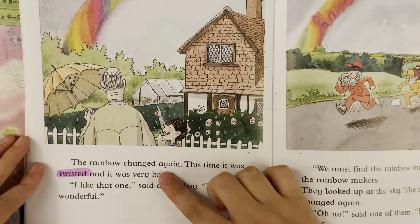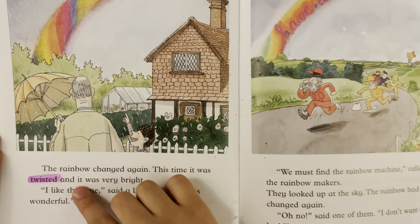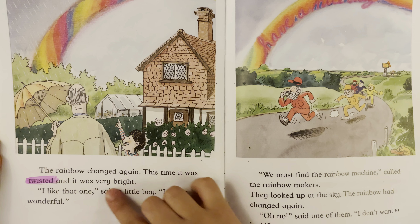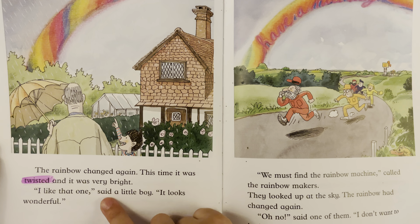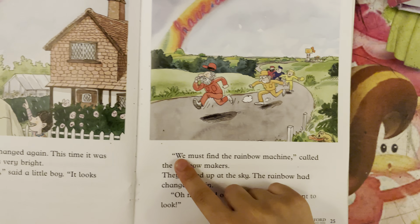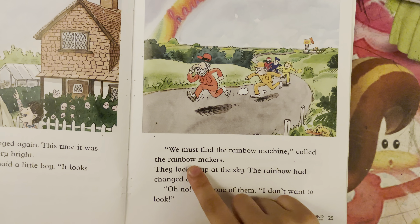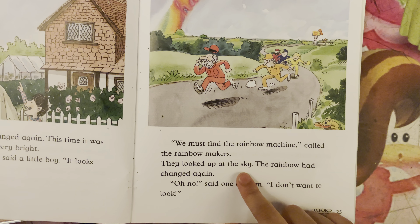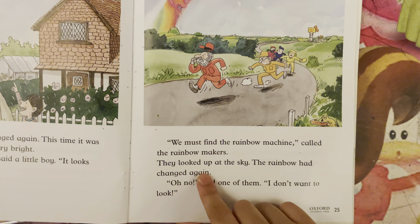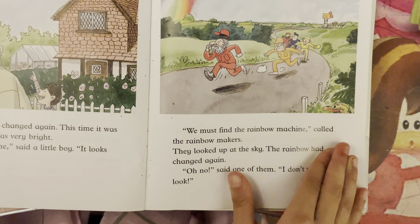The rainbow changed again. This time it was twisted, and it was very bright. "I like that one," said a little boy. "It looks wonderful." "You must find the rainbow machine!" called the rainbow makers. They looked up at the sky. The rainbow had changed again. "Oh no!" said one of them. "I don't want to look."